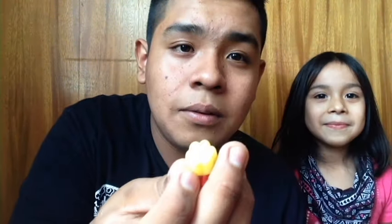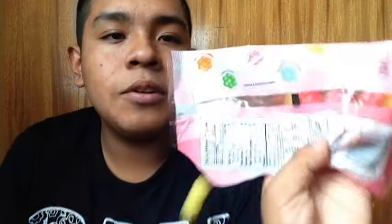It tastes like a cookie, so I'll give this an eight. Next thing we're gonna be trying is the Chewy Lemon Heads. These are flowers — they look like little flowers. They're sour. They have flavors: orange, lime, and cream.